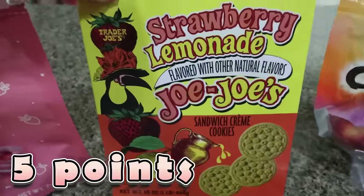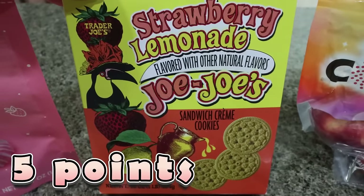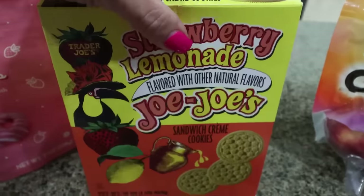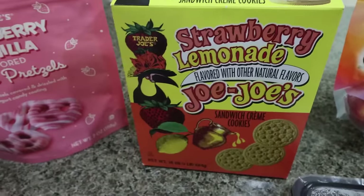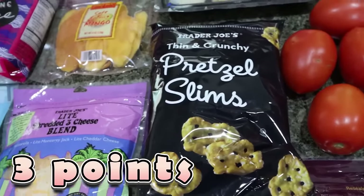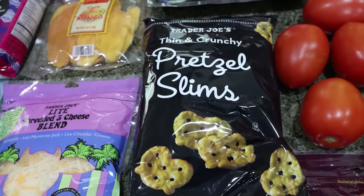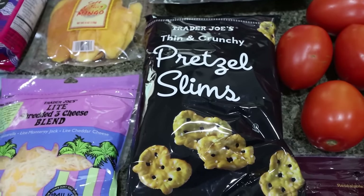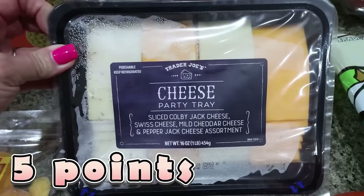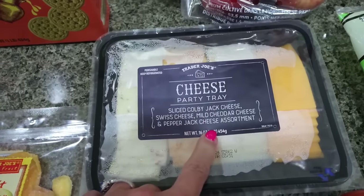I also got the strawberry lemonade JoJos — I buy these every year during the summer. Two cookies are 130 calories, perfect lemon and strawberry flavor. I also grabbed pretzel slims because I've been craving pretzels to go with the dark chocolate hummus from last week. I still need to finish the roasted red pepper hummus in the fridge, so I picked up the pretzel slims.